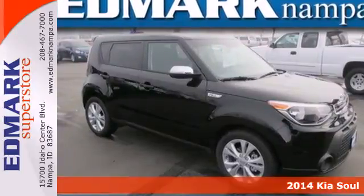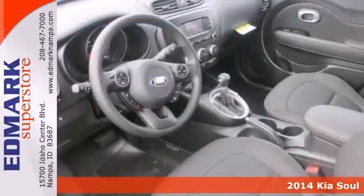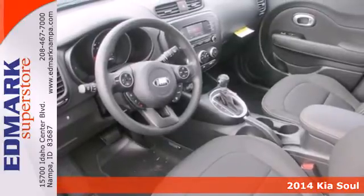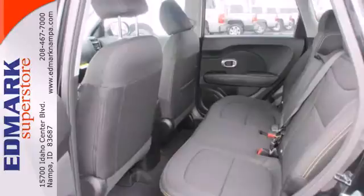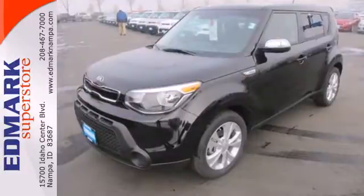It's a 2014 Kia Soul Plus. A unique design and powerful performance are yours in this four-door. Pack anything into the spacious interior with the included split-folding rear seat.